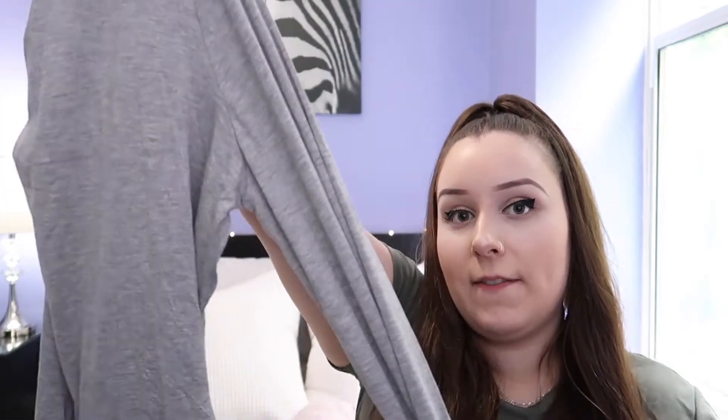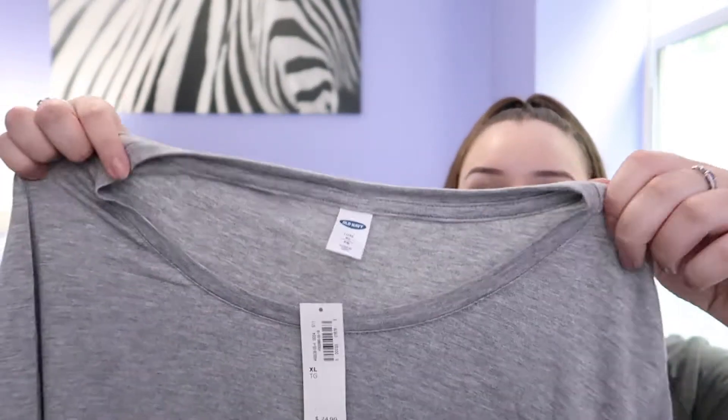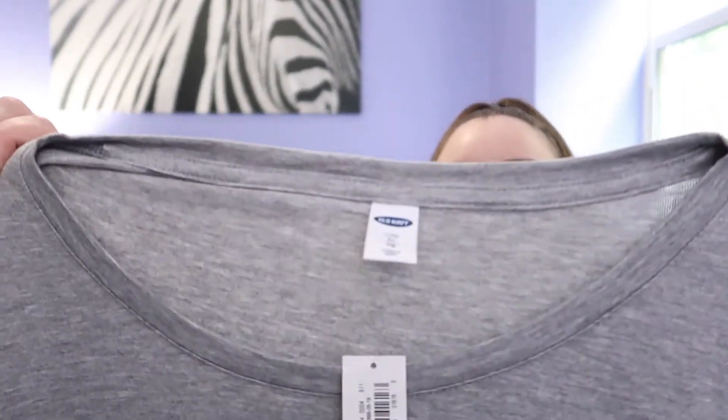Can't wear all black all the time! This one is long sleeve as well, also got it in a size extra large, and I believe this one was the same price — $24.99. This one is a little bit different; it does have more of a high neck rather than a lower v-neck.